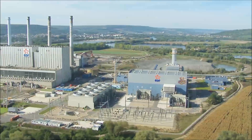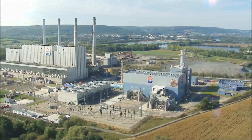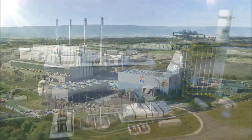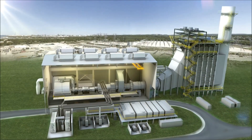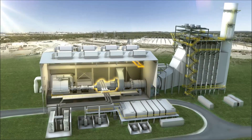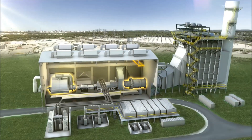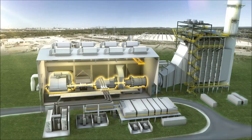A combined cycle gas turbine power plant generates electricity using heat released during the combustion of natural gas. This type of power plant has two types of turbines, a combustion turbine and a steam turbine, both connected to a generator. With the same volume of fuel, these two turbines generate more electricity when they are used together.